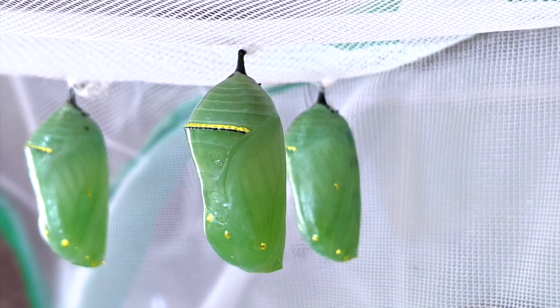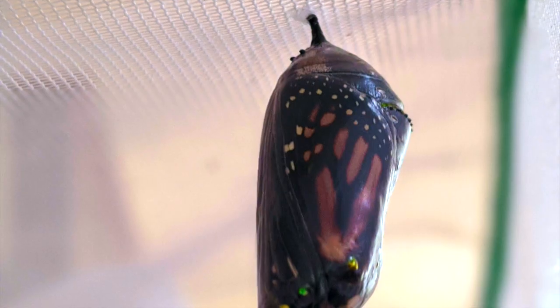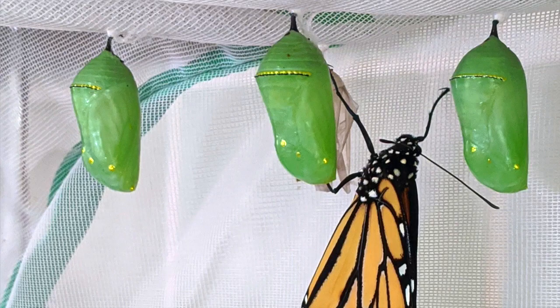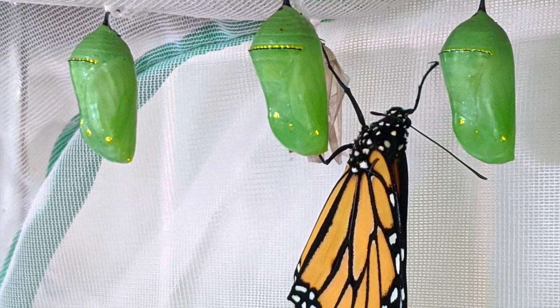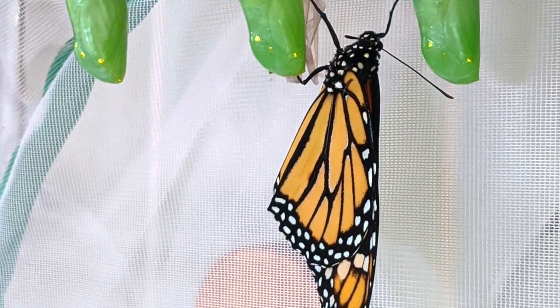The pupa will transform inside the chrysalis for about two weeks, and when it is almost ready to emerge, the chrysalis will start to become see-through. When the monarch emerges, she hangs upside down to dry her wings for a few hours before we release her.